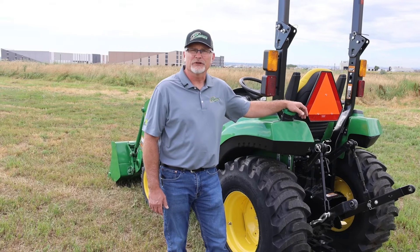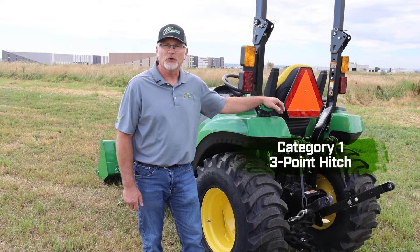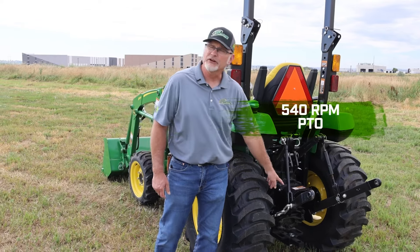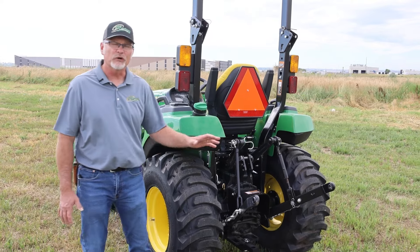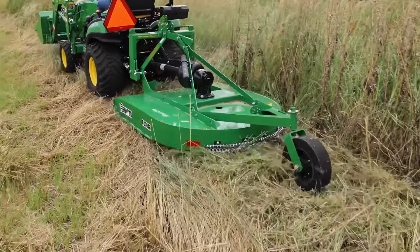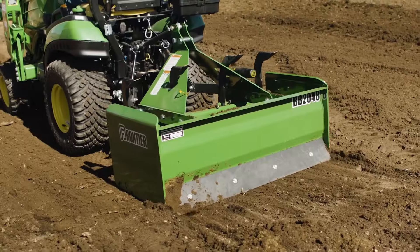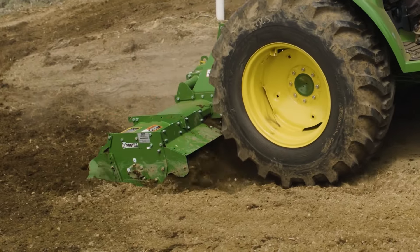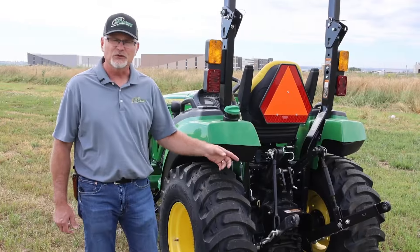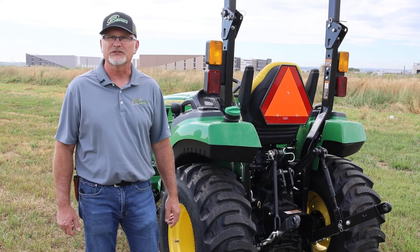This John Deere 2032R is equipped with a category one three-point hitch as well as a 540 RPM power takeoff, opening a whole world of attachments. Whether it's a rotary cutter, a tiller, a rear blade, a box blade — whatever the job around your house, whether it's the garden or the driveway, there's a tool that goes on this three-point to get you taken care of.